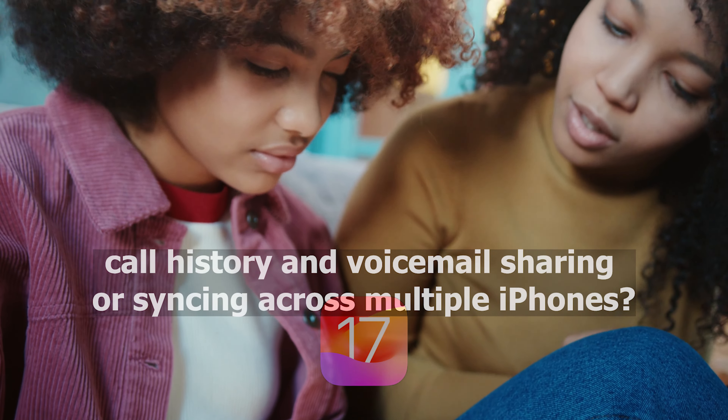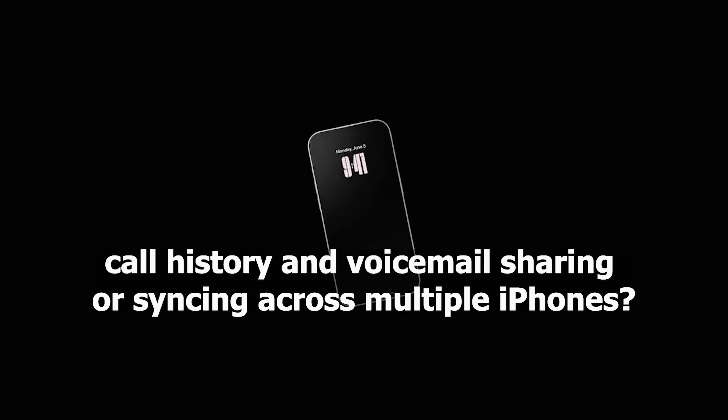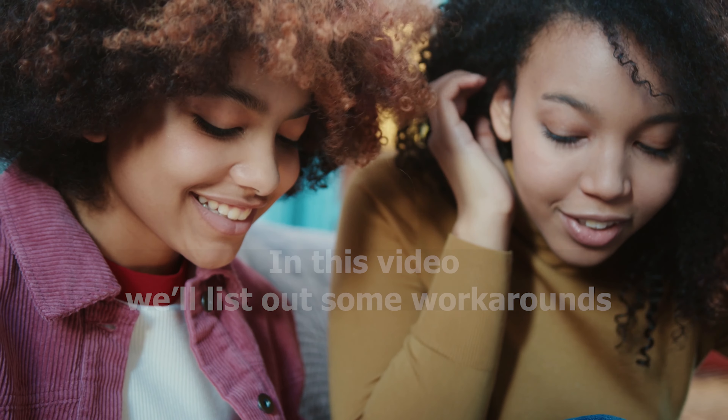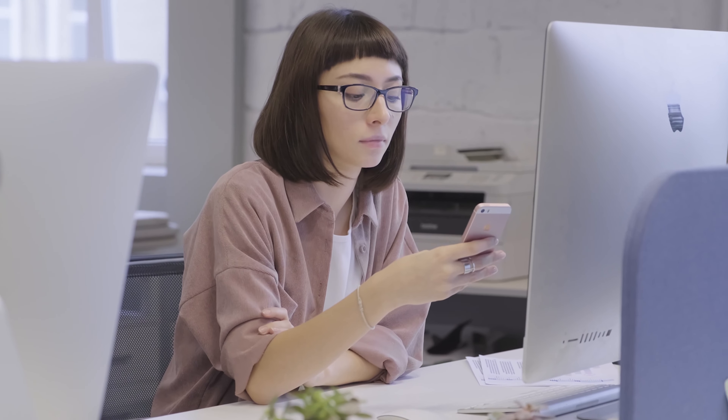Unhappy with iOS 17 call history and voicemail sharing or syncing across multiple iPhones? No need to worry. In this video, we'll list out some workarounds that should help you get around this potentially annoying feature.